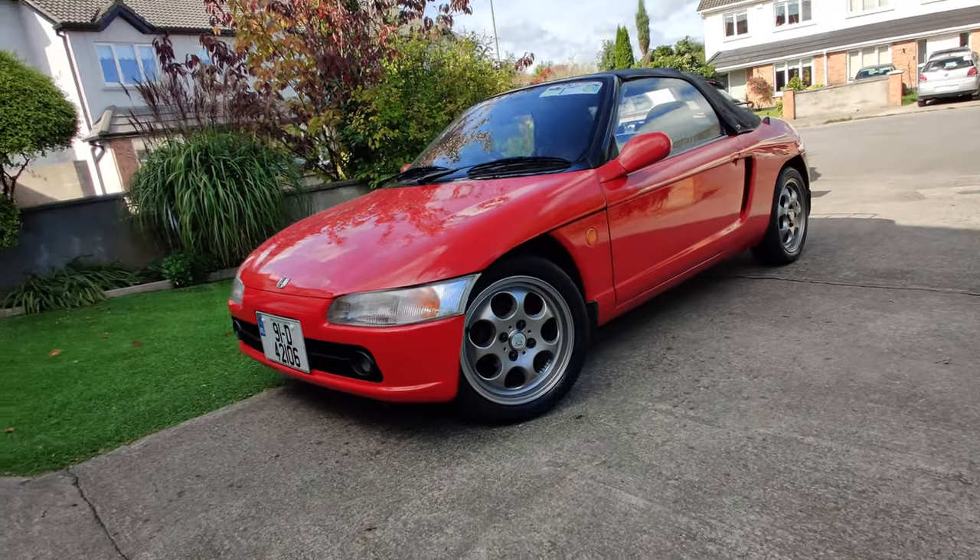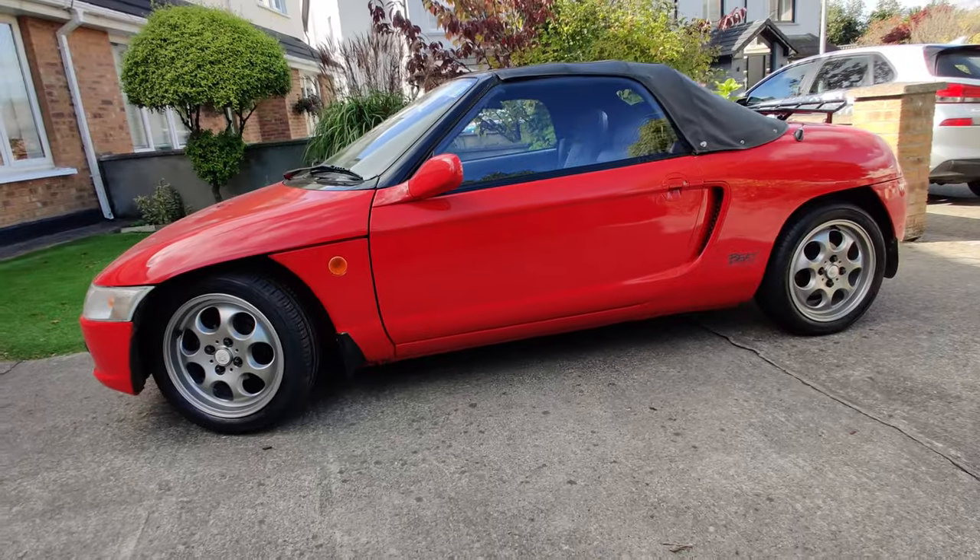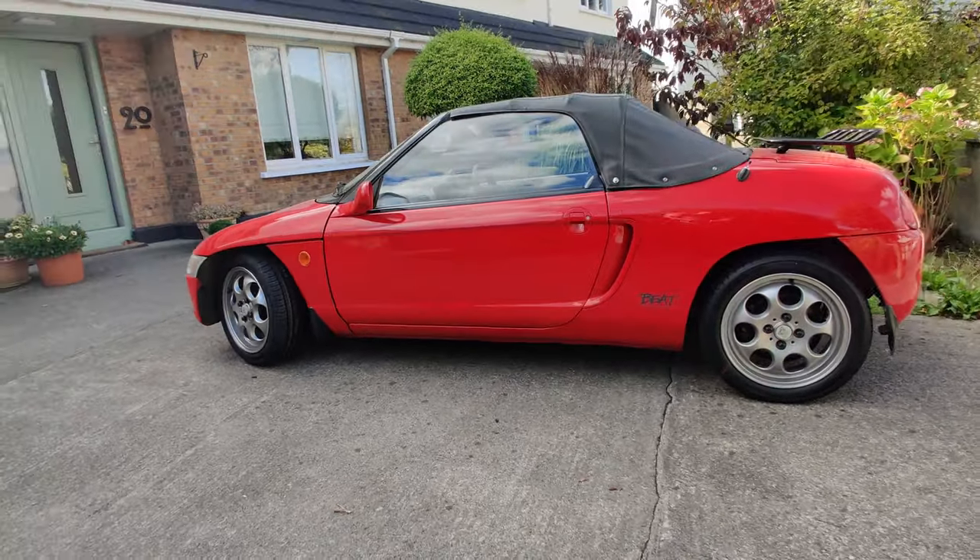I'm back at Rim Solutions and got a second set of mini alloys for the fronts, so it's 15s all around now. Looks fantastic.